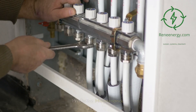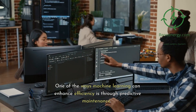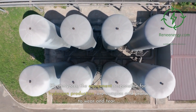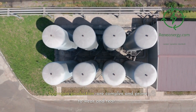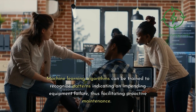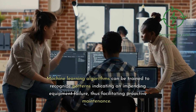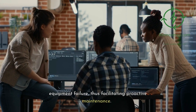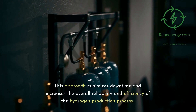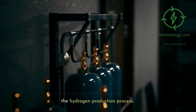Predictive maintenance. One of the ways machine learning can enhance efficiency is through predictive maintenance. Electrolyzers, the equipment responsible for hydrogen production, are complex and prone to wear and tear. Machine learning algorithms can be trained to recognize patterns indicating an impending equipment failure, thus facilitating proactive maintenance. This approach minimizes downtime and increases the overall reliability and efficiency of the hydrogen production process.